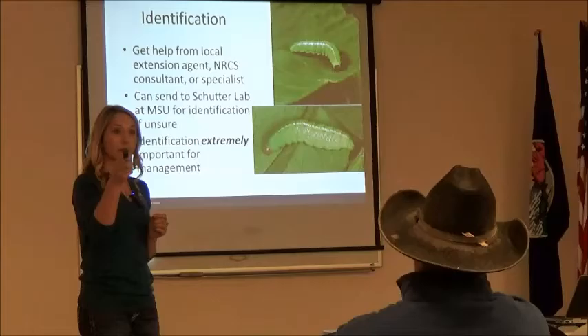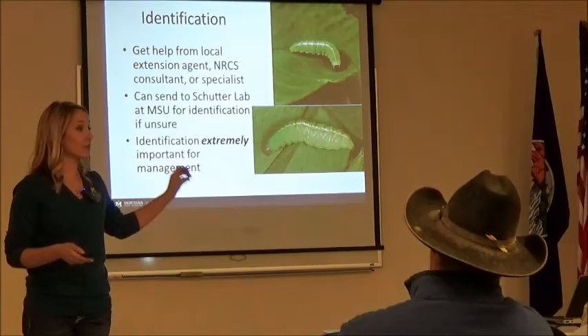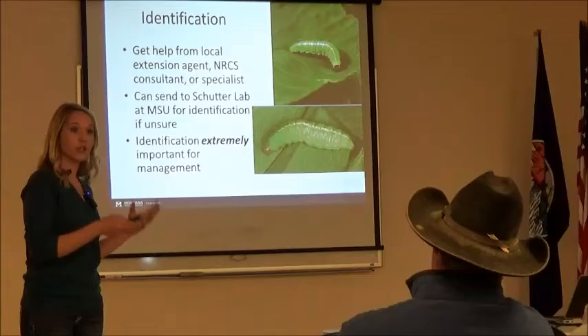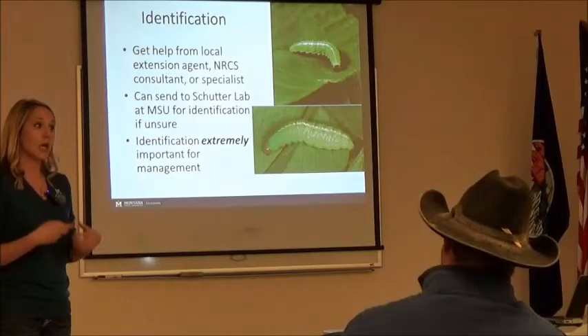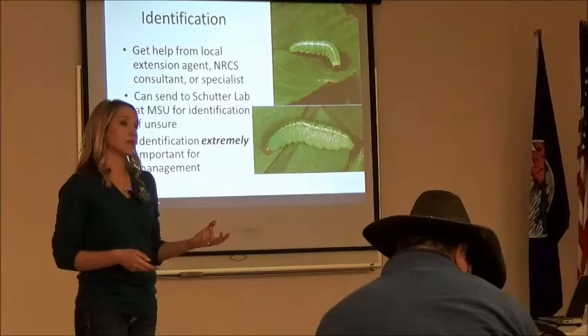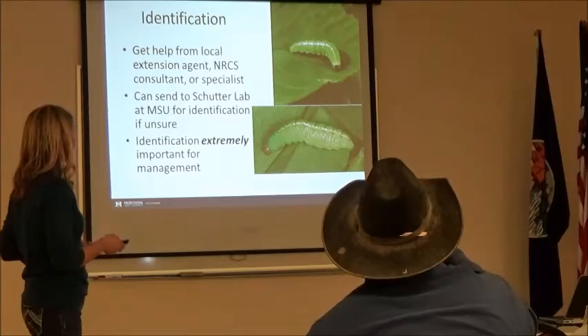We have a really great service — the Scudder Diagnostic Lab. If you have insects you're not sure about, you can send them in for free and they will identify them for you. If you have any sort of diseased plants, nutrient deficiencies — send them to Scudder for free and they will diagnose them. If it's any sort of bacterial infection, they can diagnose that. If you have moldy hay, you can send them the moldy hay and they will tell you the species so you can send it to a commercial lab for an actual count. It's a really great service.